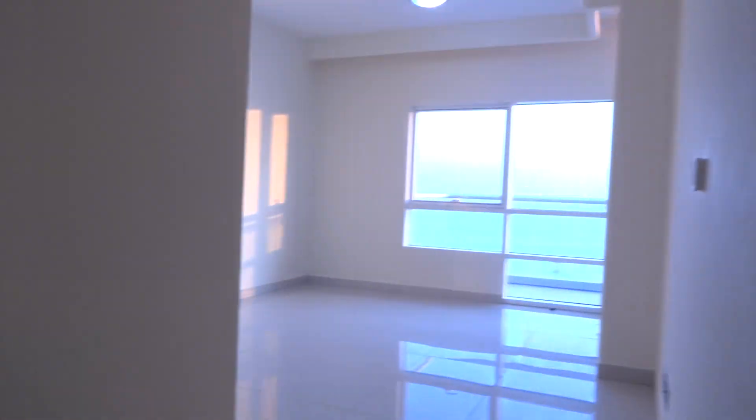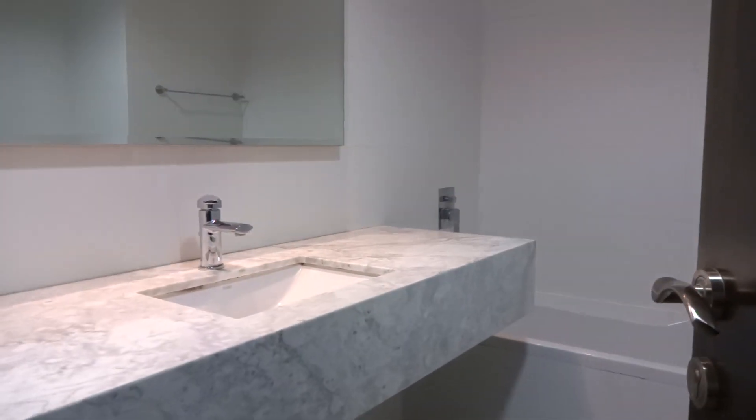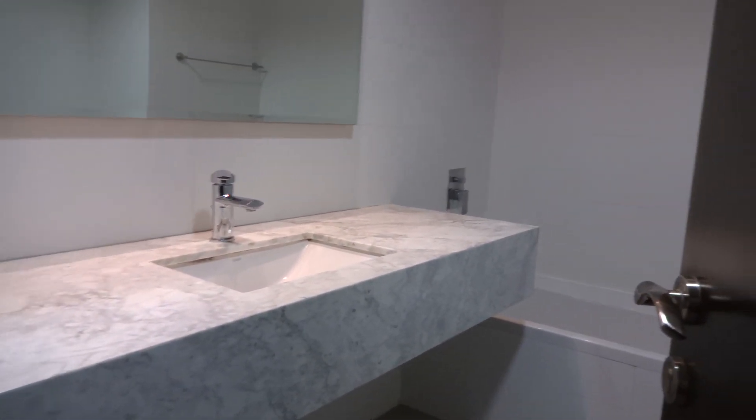Then you'll have the master bedroom with a walk-in closet and an attached bathroom.